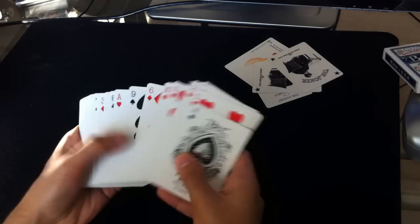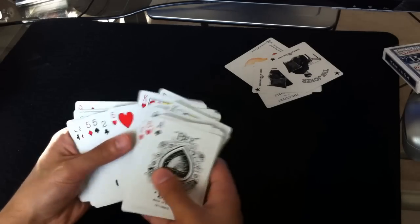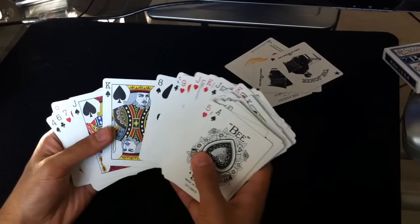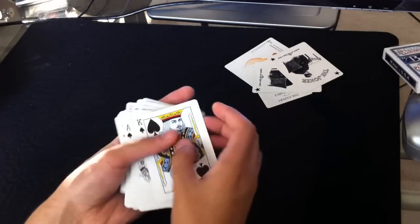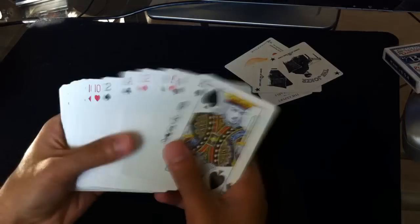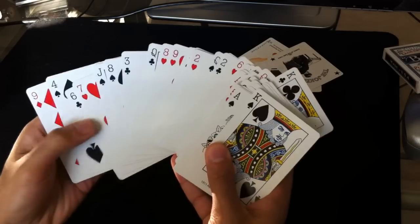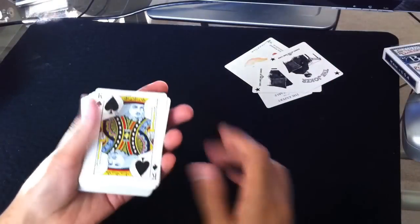The faces of the court cards are different. They were designed by Dan White, who also did the face design of the court cards on the Split Spade deck. You'll notice that the King of Spades is still David Blaine, and a lot of these other images you'll also see from the Split Spade deck. So that's the face.